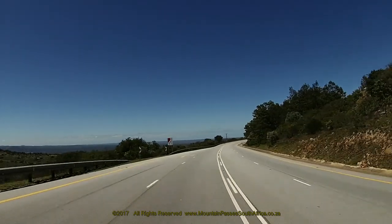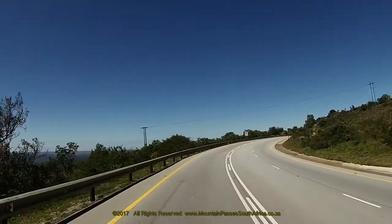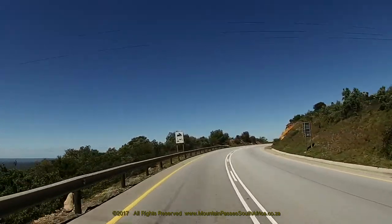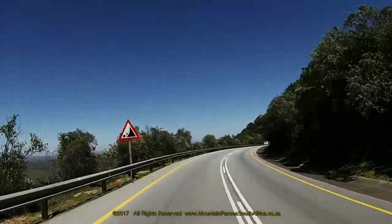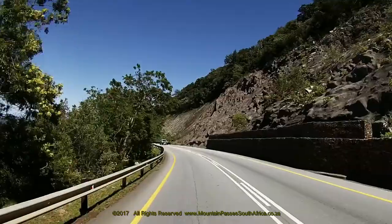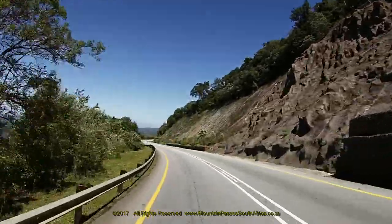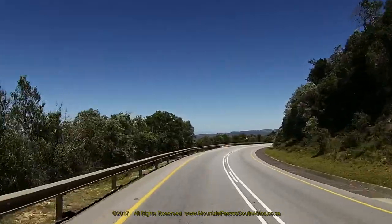The descent now begins with a sharp 90-degree turn to the right, followed by a short straight of 100 metres and then by another 90-degree right-hander, forming a perfect hairpin bend when taken together. Steep cliffs, which have been gunited to prevent rock falls together with stone-packed retaining walls, characterise the terrain on the right-hand side, and a safety railing guards the huge drop-off on the left.